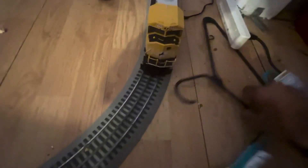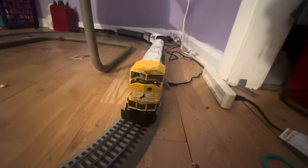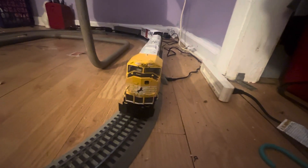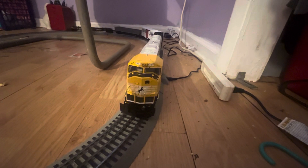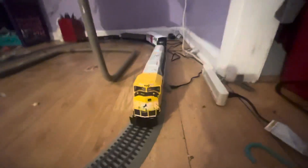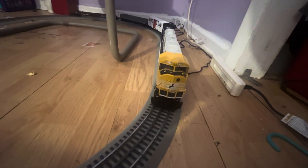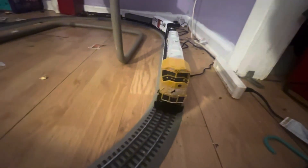Hey guys, it is Train Hardy 392 here. Welcome back to another video. It is Thursday, June 15th, 2023. Today we're going to be talking a little bit about my model train here, so let's go ahead and get straight to it.